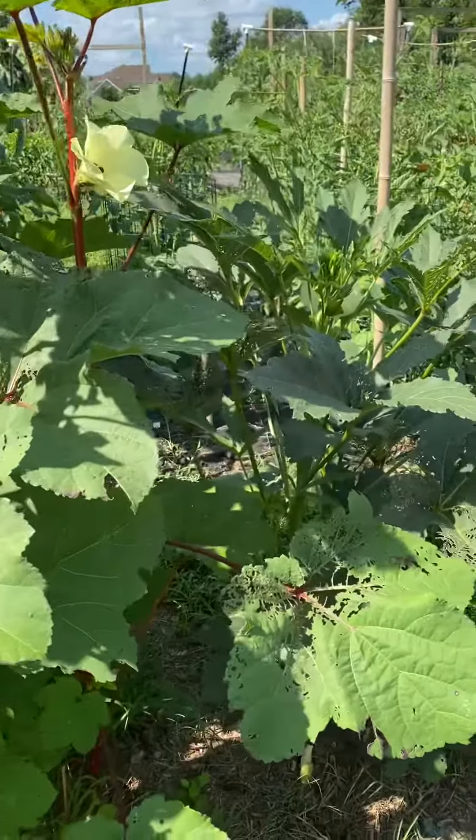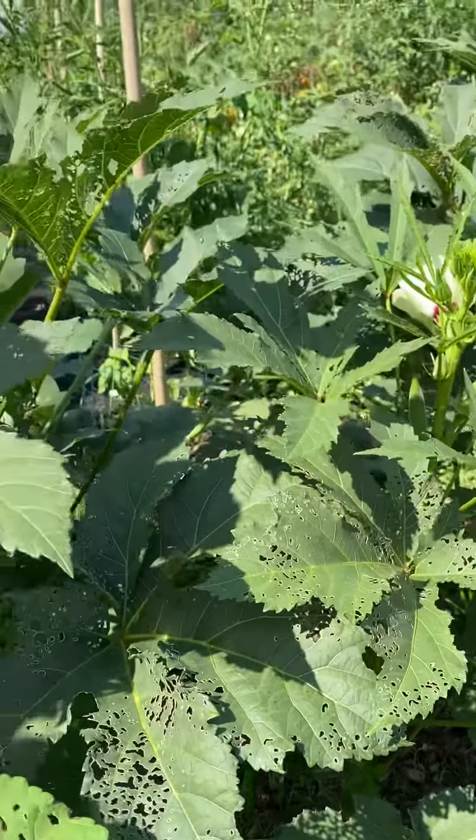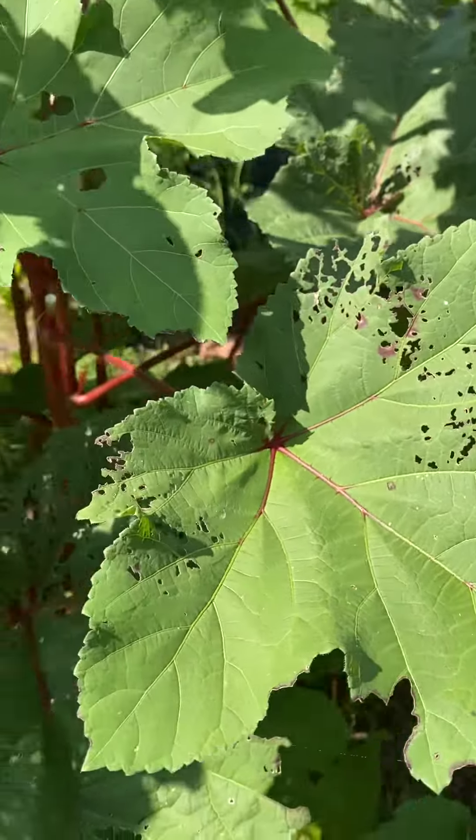This is our okra patch here, and you can see the Japanese beetles went to town. But we didn't spray. They did fine — it just doesn't look nice.